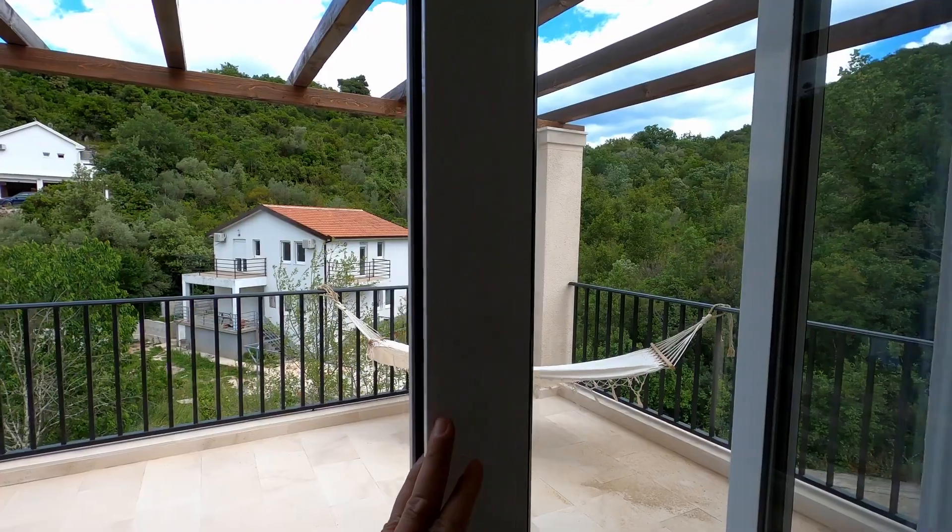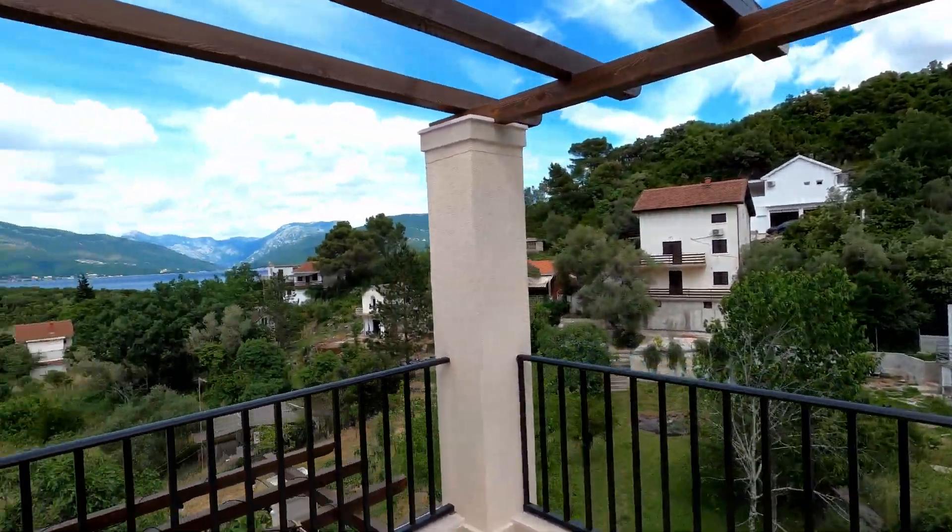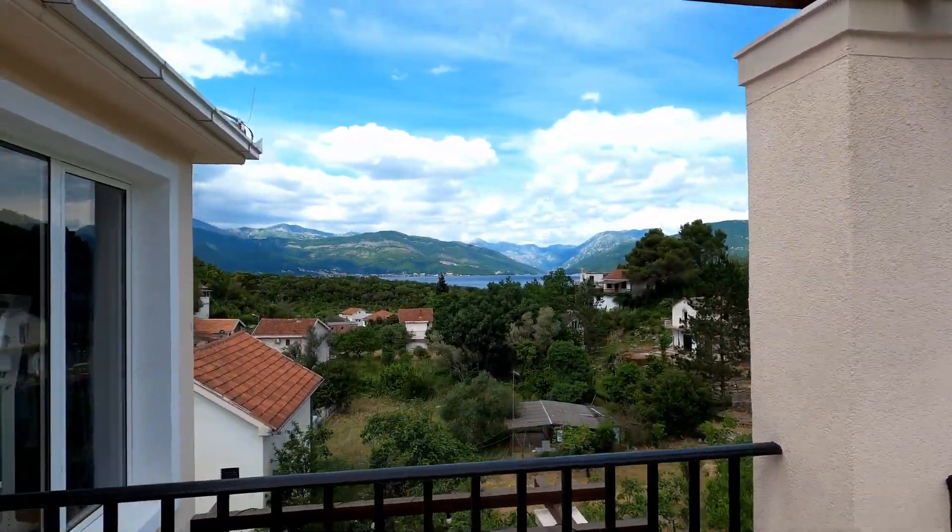And a large terrace balcony — and this is the view. A little bit windy today.